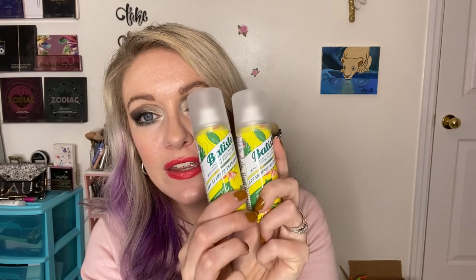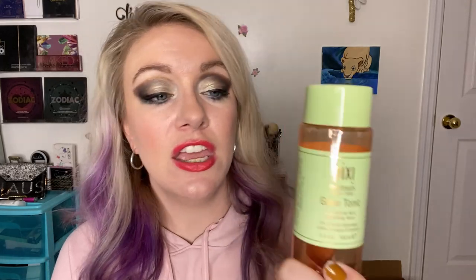Batiste dry shampoo — these came in a little Christmas set. Yes, repurchased, yes, will continue. Pixi Glow Tonic — if you have texture, clogged pores, or you're oily, get this. I got it for Christmas from my sweet husband. I would repurchase it — it's a little on the pricey side right now so I'm using something from Marshalls that's just as good, but this did good stuff for my skin.